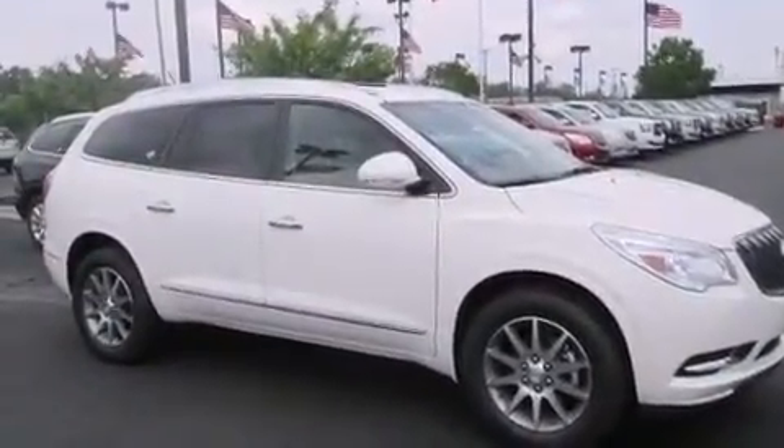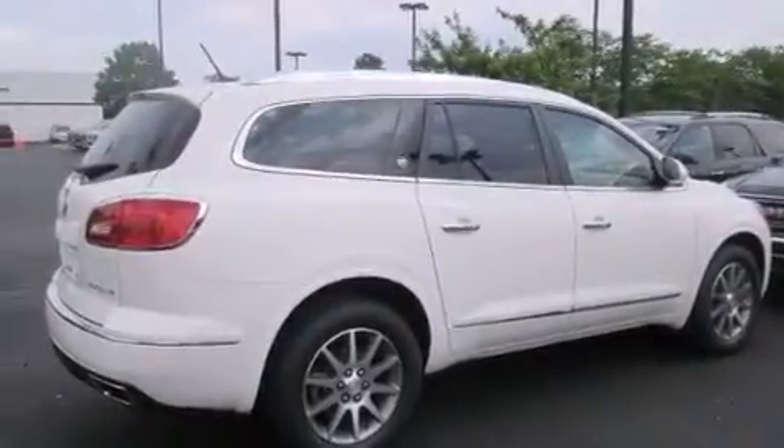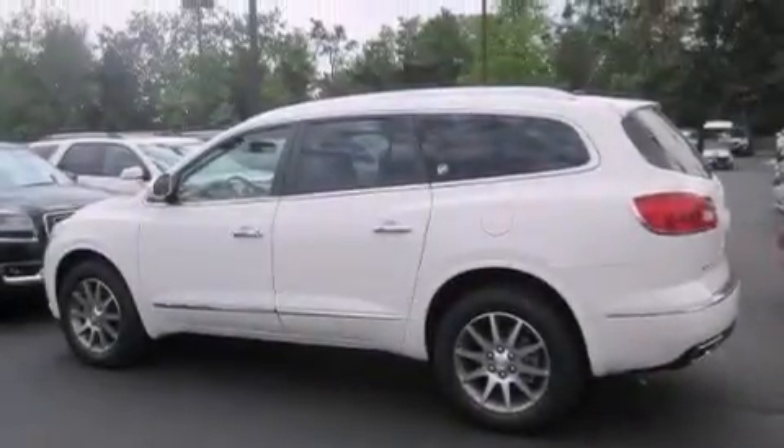Steering wheel controls, an auto-dimming rear view mirror, four-wheel disc brakes with an anti-lock braking system, a power rear liftgate, and leather seats that provide great support and create an overall luxurious feel.